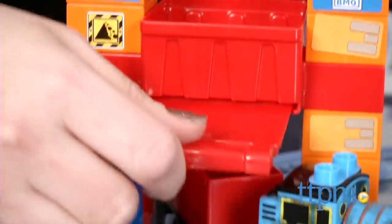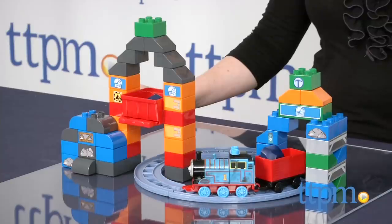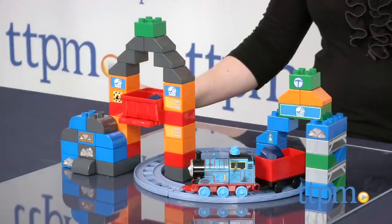Thomas and Friends fans will like building and playing with a favorite character with this new construction set. Hi, I'm Laurie from TTPM, and this is Megablocks Thomas and Friends Blue Mountain Coal Mines, a 60-piece construction set that lets Thomas fans build a mountain with a circular track leading up to the mine opening.